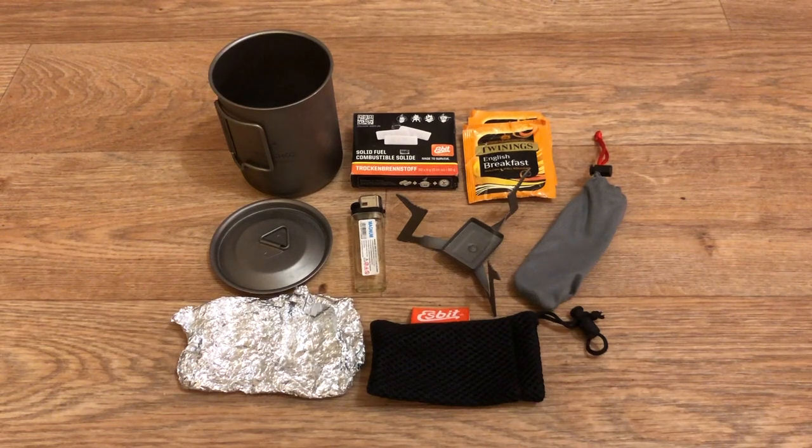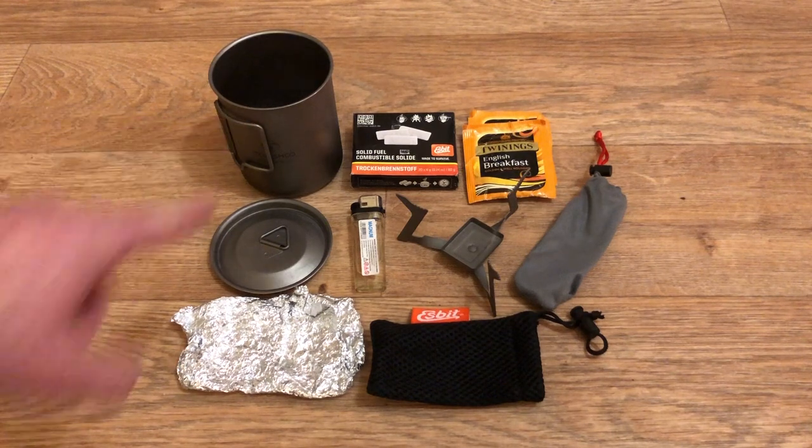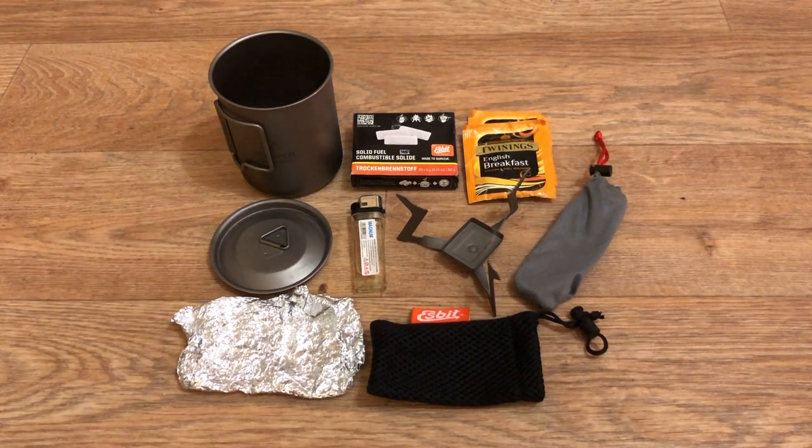I've also got a titanium spork in the grey bag, some tinfoil, and the bag that the stove goes in. This all folds up and goes into my Tom Shoe 450 milliliter mug — fits in there nicely, no problems at all. I just need to try it out, so that's what I'm going to do.